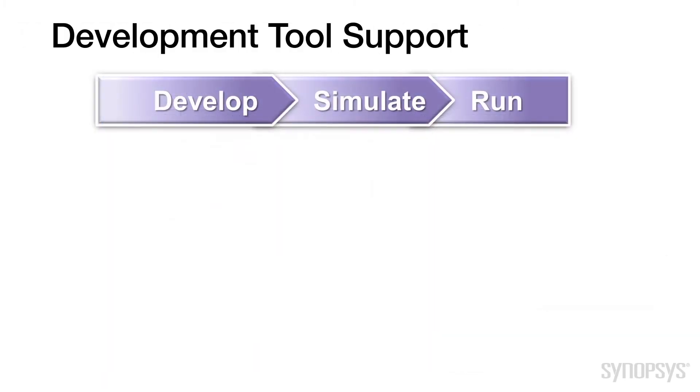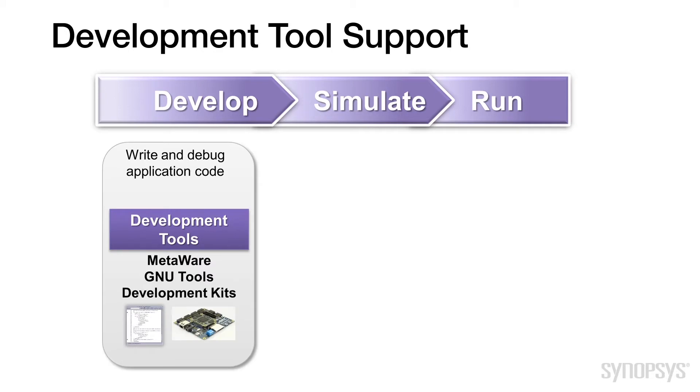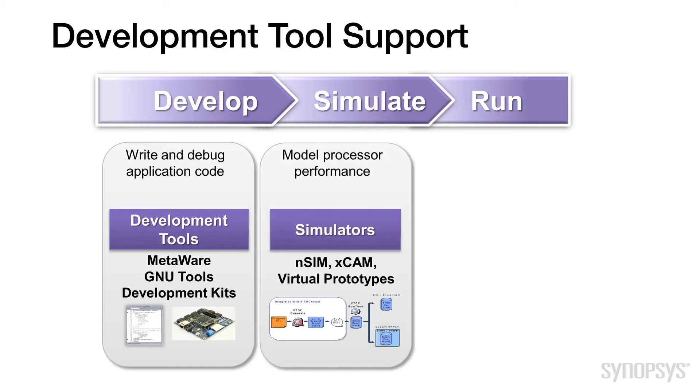The ARC HS processors are supported by a full range of development tools, including the MetaWare Development Toolkit, which is a complete solution for developing, debugging, and optimizing the embedded software for the processor. The kit includes a C and C++ compiler that generates very efficient code, minimizing your embedded memory requirements, and a debugger that gives you maximum visibility into your program so you can get it up and running quickly. The kit also includes a fast instruction set simulator for software development, and a 100% cycle-accurate simulator is separately available if you need it for optimization or verification purposes.